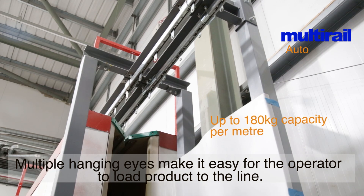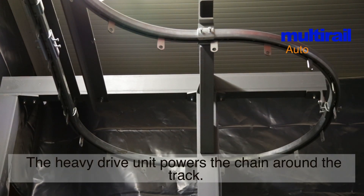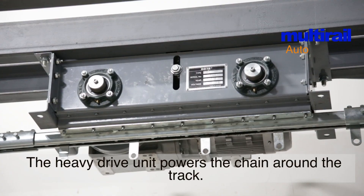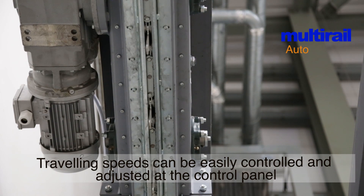Multiple hanging eyes make it easy for the operator to load product to the line. The heavy drive unit powers the chain around the track. Traveling speeds can be easily controlled and adjusted at the control panel.